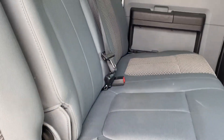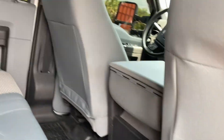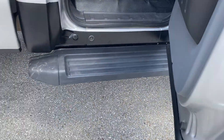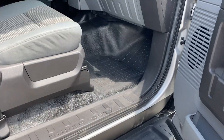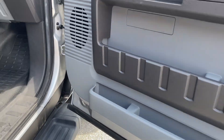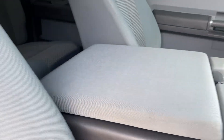Rear seating area — it doesn't even look like it was sat in. Back of the seat and door panels are very clean. Clean door paddle as well.